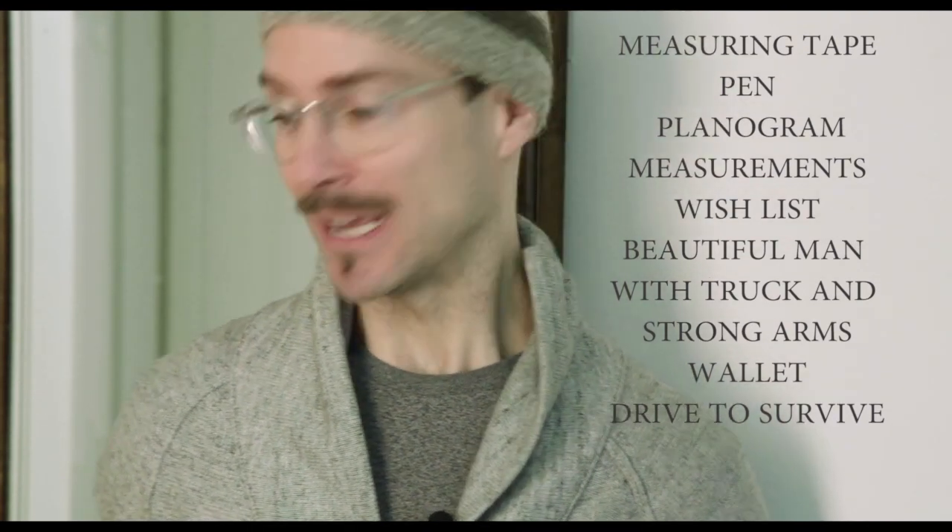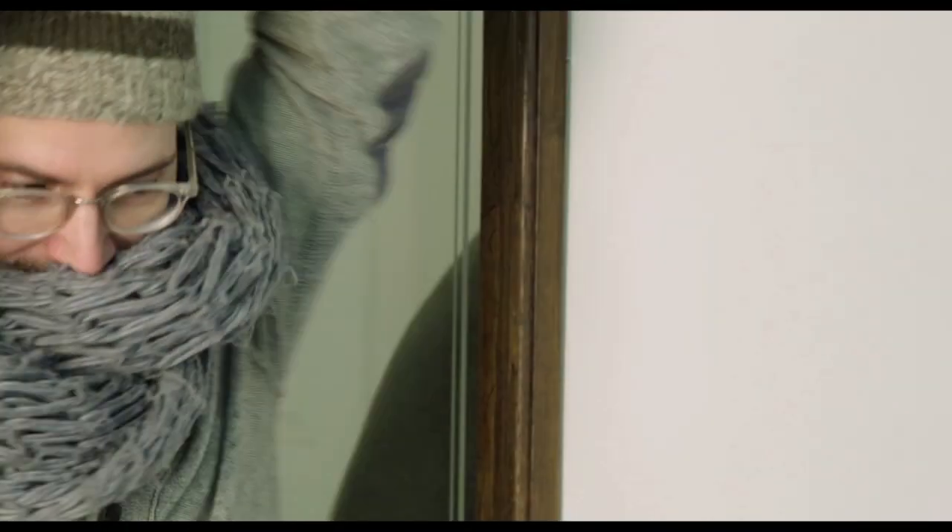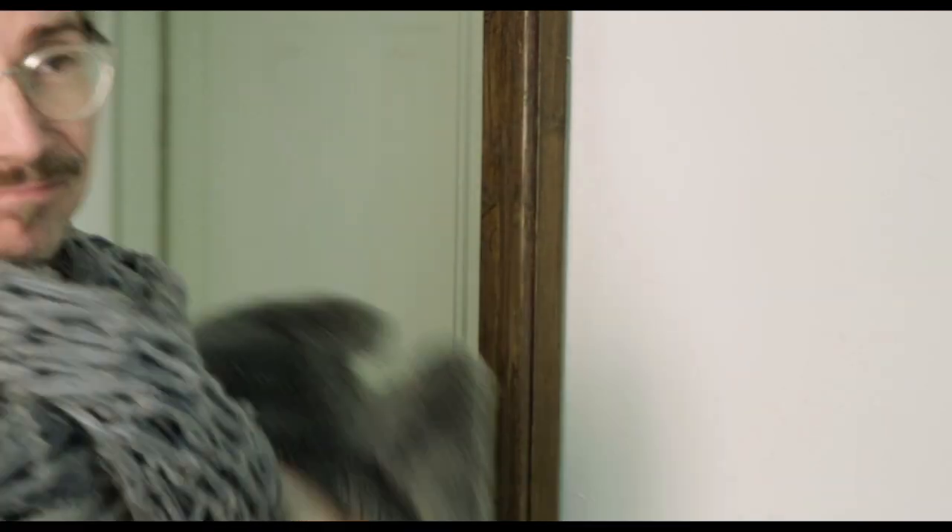Your wallet, or somebody else's wallet — that helps too. And a strong internal drive to survive out in this cold weather, especially here in Montreal. So don't forget to bundle up, bring your scarf, bring your mittens, bring your hat. And let's get this party started — see you on the street.